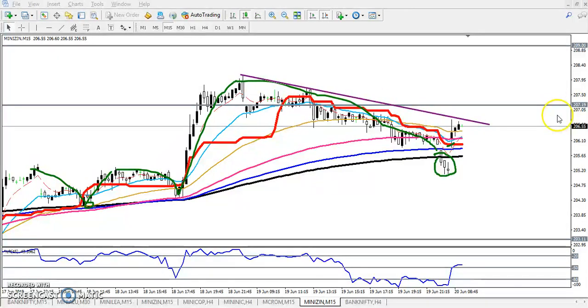If you connect by the previous higher point — you can see higher point here, higher point here, also higher point here — so it is acting like a resistance. This is the resistance line. If you want to enter, just wait for price to break this level, around 207.9 or 208.2.